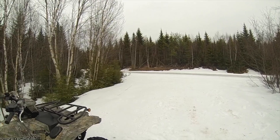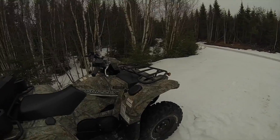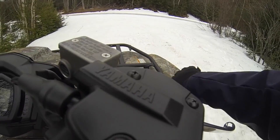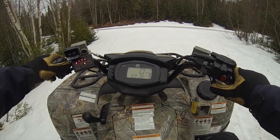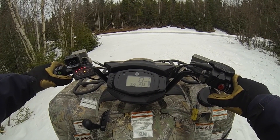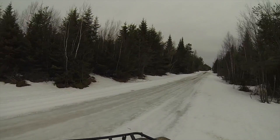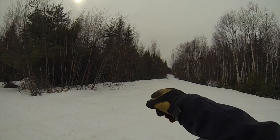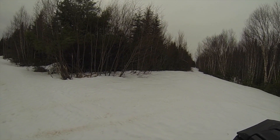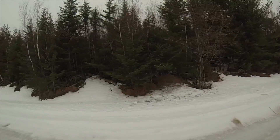We're going to hit the trail again and head back home, because we're supposed to be getting a snowstorm and I don't really feel like being caught out in that. Other than a few little sticks and some tracks from my bike and my feet, you can't really tell I was there, which is what you want. Make sure you pick up after yourselves.